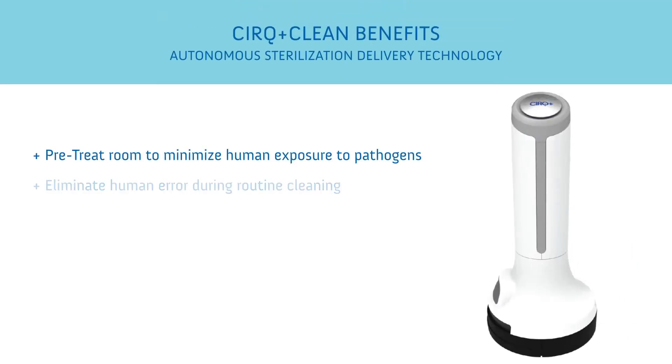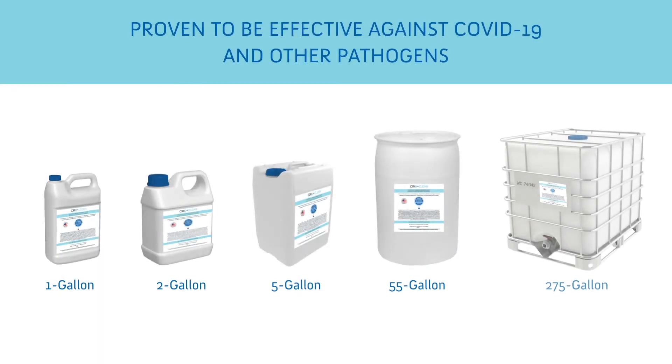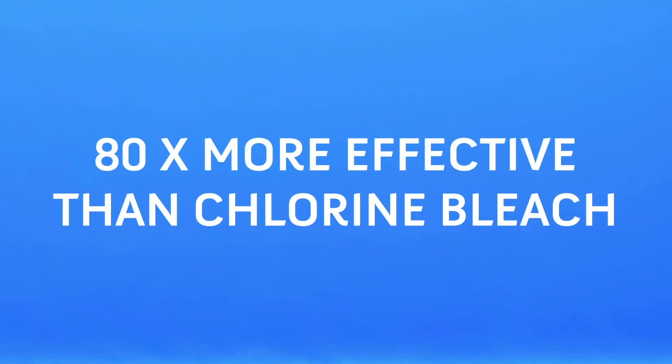Overall, CERC+ Clean delivers a complete frontline system that will help eliminate human error, minimize exposure to pathogens, and provide continuous uniform and repeatable coverage. Our autonomous sterilization delivery technology can be bundled with an all-natural EPA-approved and CDC-listed hospital-grade disinfectant to eliminate pathogens in guestrooms and other spaces. The hospital-grade disinfectant is eco-friendly, safe, and is 80 times more effective than chlorine bleach.